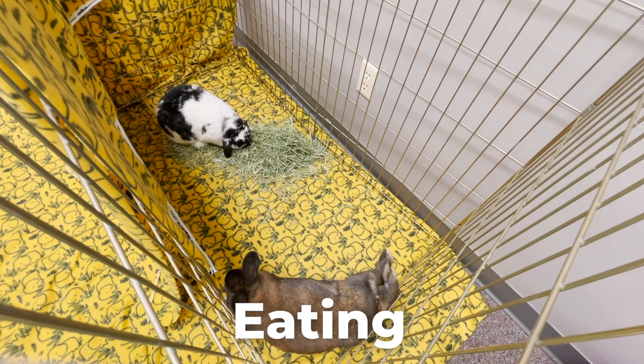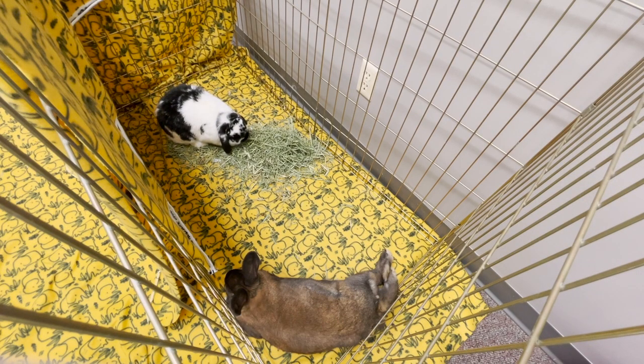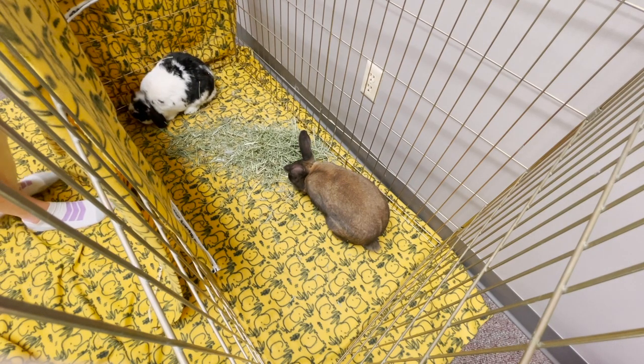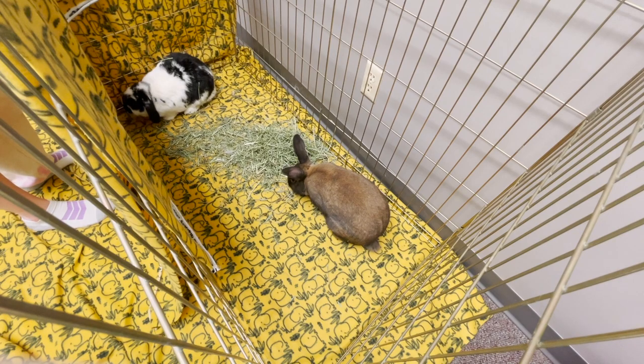Eating is another really good sign. A rabbit who is stressed or scared is not going to feel comfortable enough to eat around another bunny. Food should not be introduced into the bonding process right away because a lot of rabbits are very territorial over food or food aggressive. But basically once they are able to have food during the bonding process and they're both eating, that's a really positive sign.